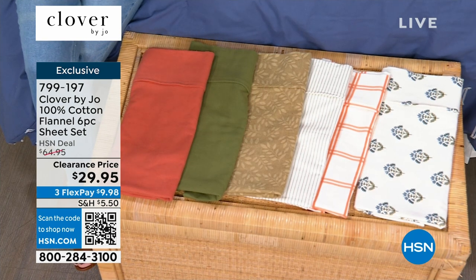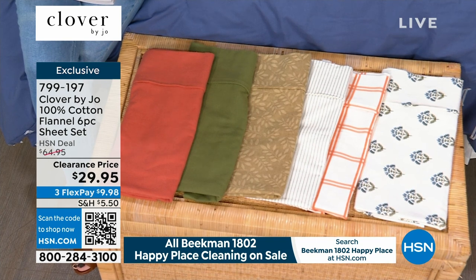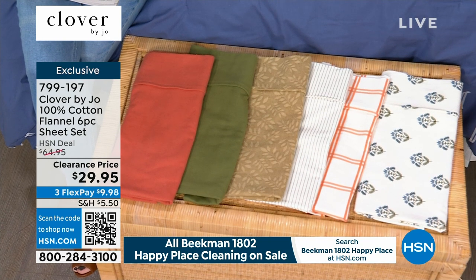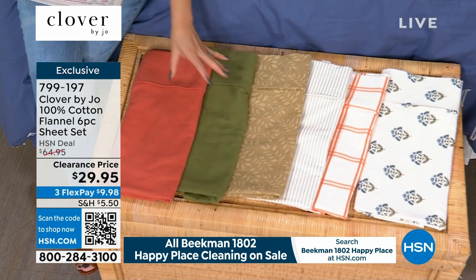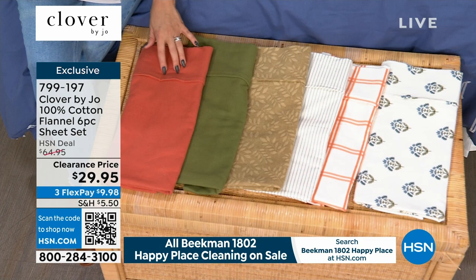The pure white that you're seeing on the actual bed is the only one I have with every size available — twin, twin XL, full, Queen, King, and California King. For the other ones, you have to go to hsn.com to see what sizes are still available, because it's very popular.